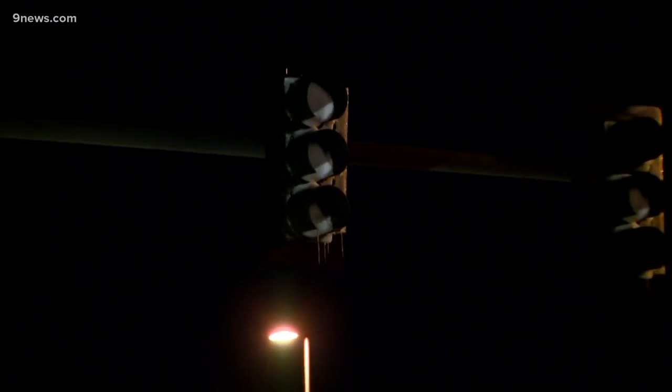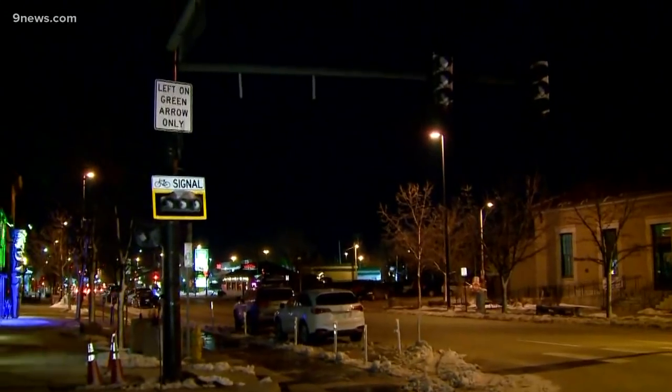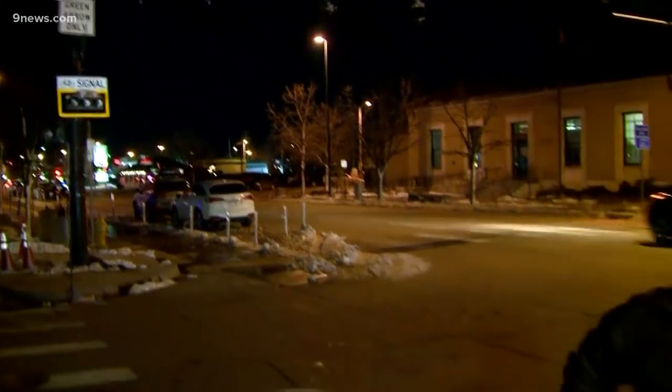So if lights are out or they're just not visible like these, this is when you treat them like that four-way stop. Going back to driver's ed — if all four drivers show up at the same time, it is the driver to your right that gets to go first.